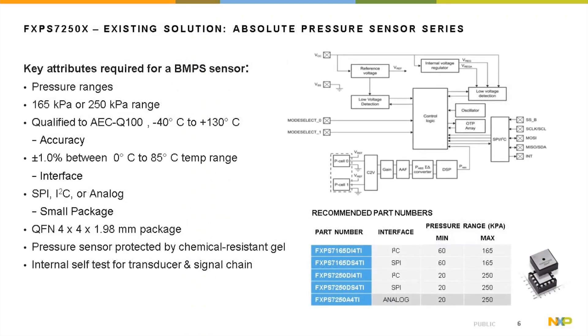The FXPS series uses a pressure transducer whose signal passes through a C2V converter, anti-aliasing filter, and A2D converter. Key attributes: available in 165 or 250 kPa ranges, qualified to AEC-Q100, temperature range −40°C to 130°C, accuracy ±1% from 0°C to 85°C, SPI/I2C or analog interface, QFN 4x4 package, chemical-resistant gel protection, and internal self-test for the transducer and signal chain.